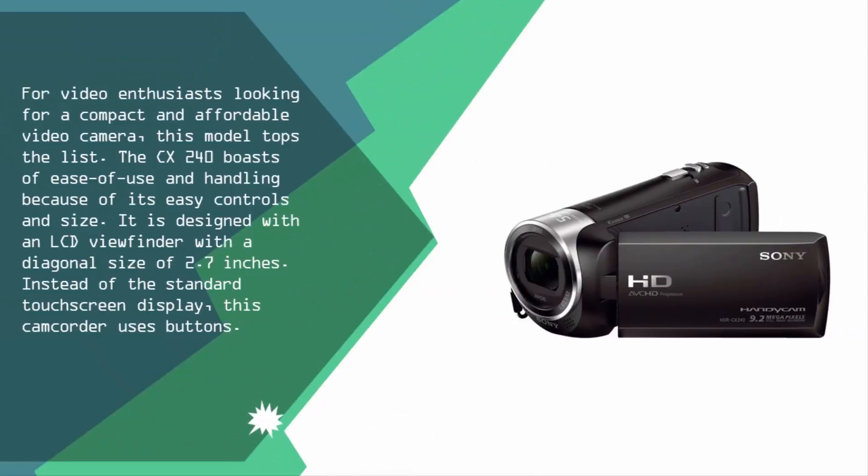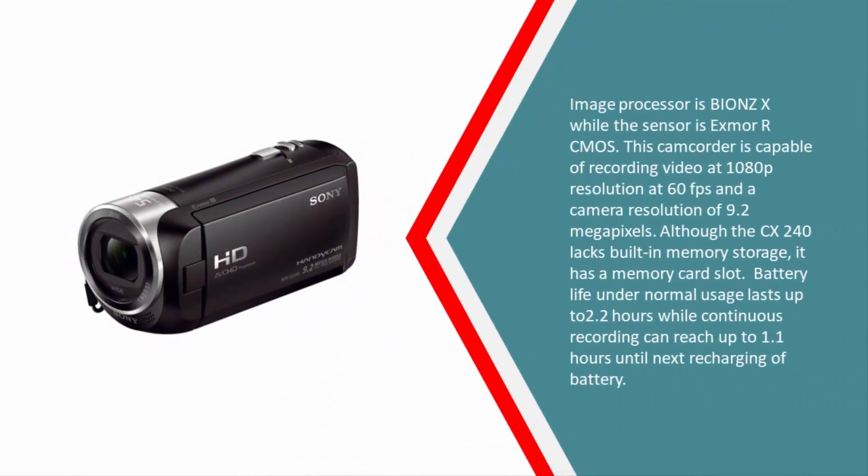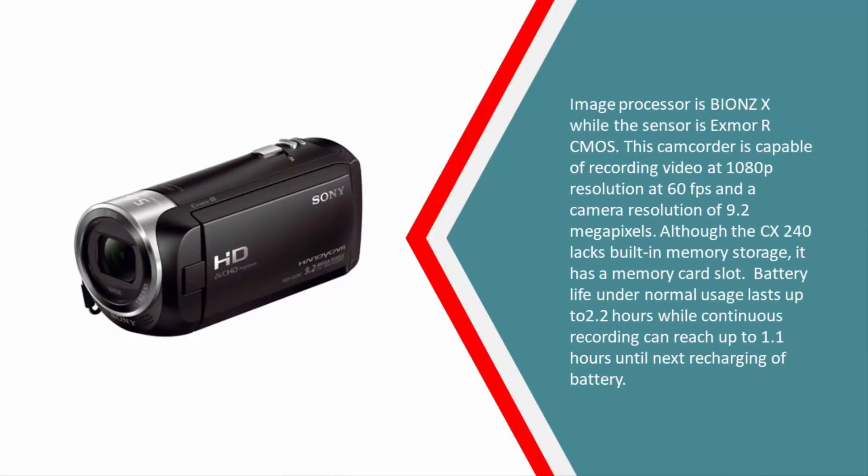Nearing the top of our list at number two, for video enthusiasts looking for a compact and affordable video camera, this model tops the list. The CX 240 boasts ease of use and handling because of its easy controls and size. It is designed with an LCD viewfinder with a diagonal size of 2.7 inches. Instead of a standard touchscreen display, this camcorder uses buttons. The image processor is BIONZ X while the sensor is Exmor R CMOS. This camcorder is capable of recording video at 1080p resolution at 60 fps and a camera resolution of 9.2 megapixels.